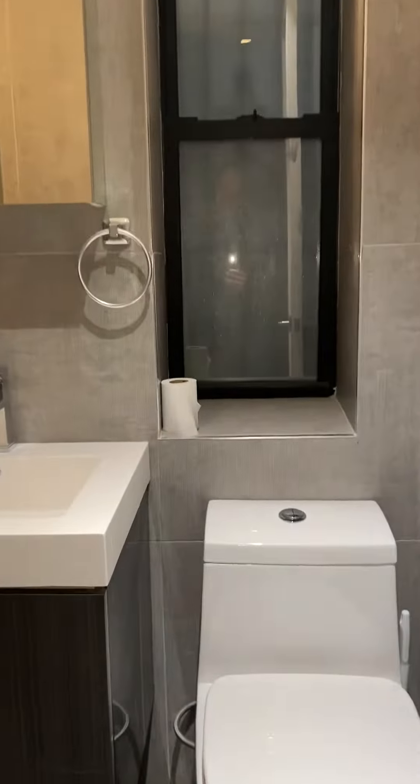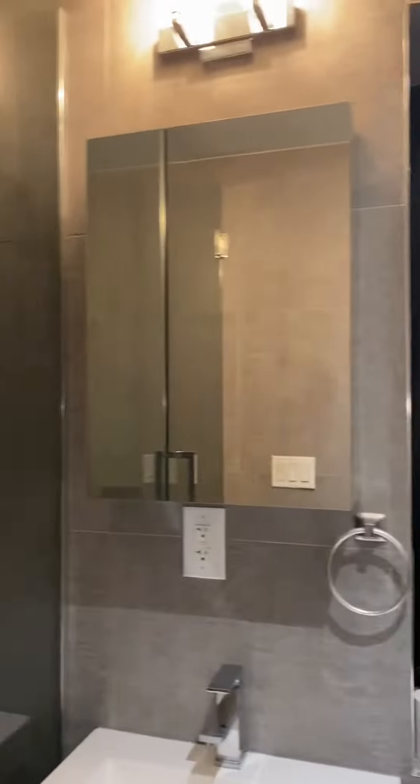Beautiful bathroom, large vanity, rain shower head, medicine cabinet.